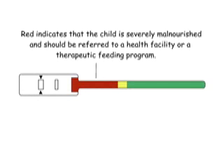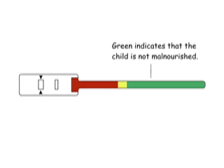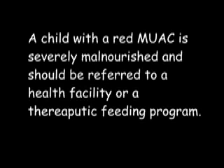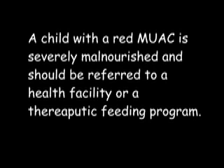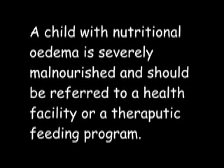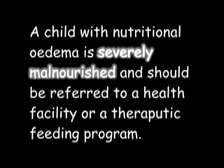Red indicates that the child is severely malnourished and should be referred to a health facility or a therapeutic feeding programme. Orange indicates moderate malnutrition — refer to a supplementary feeding or other nutrition support programme. Green indicates the child is not malnourished. A child with a red mid-upper arm circumference is severely malnourished and should be referred. A child with nutritional oedema is also severely malnourished and should be referred to a health facility or a therapeutic feeding programme.